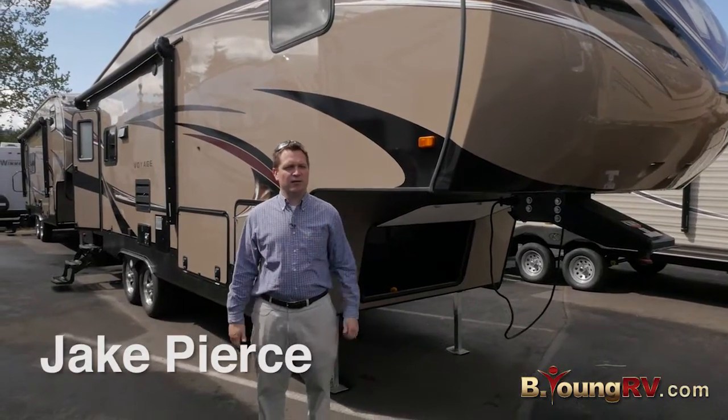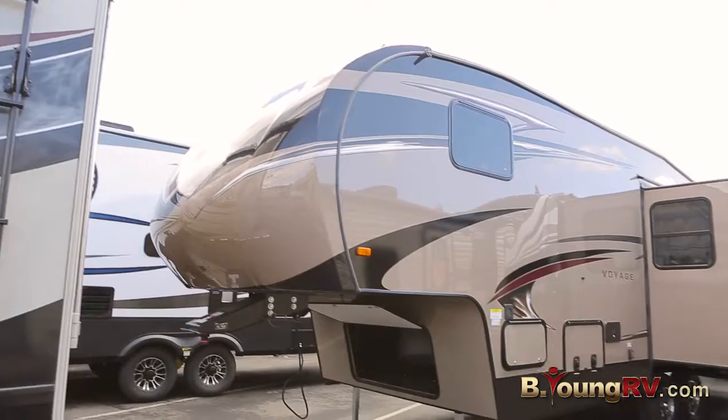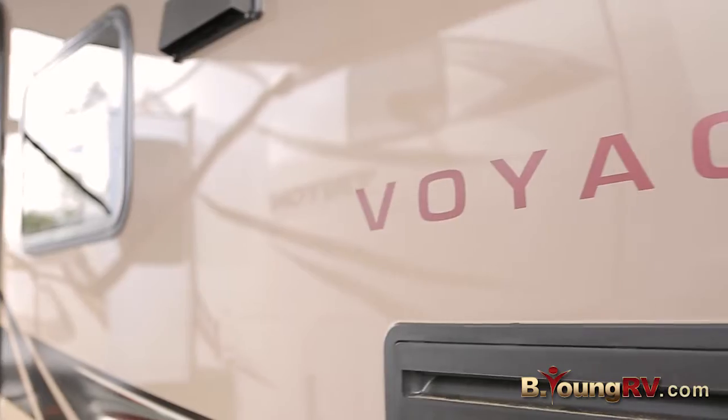Welcome back to BeYoungRV.com. I'm Jake Pierce and I'm really excited to show you the 27 RLS Voyage by Winnebago. Let's get into it right off the bat.